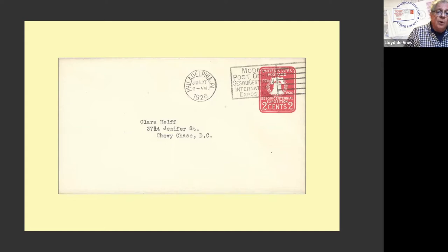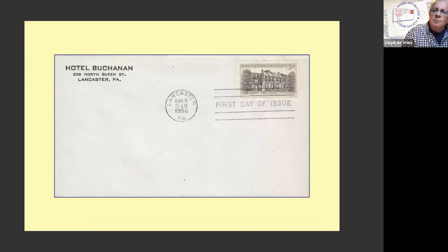Now this almost looks the same as the previous ones, but this has something added — a corner card for the Hotel Buchanan. The stamp honors Wheatland, the home of President Buchanan, who lived in Lancaster, Pennsylvania, where the hotel is, where the stamp was issued, where Wheatland is located. So there's a little bit more to this one than you might think.